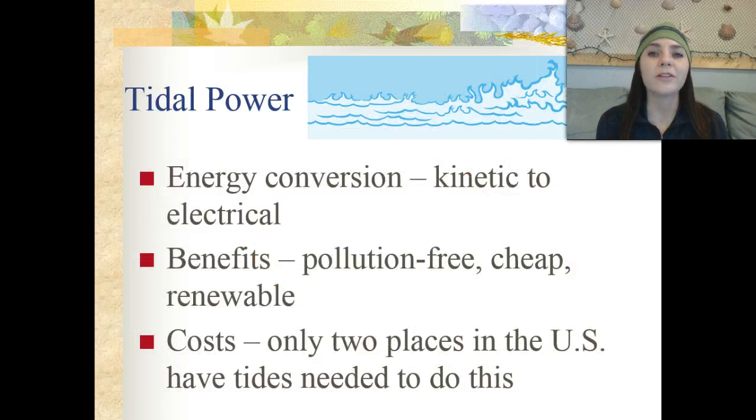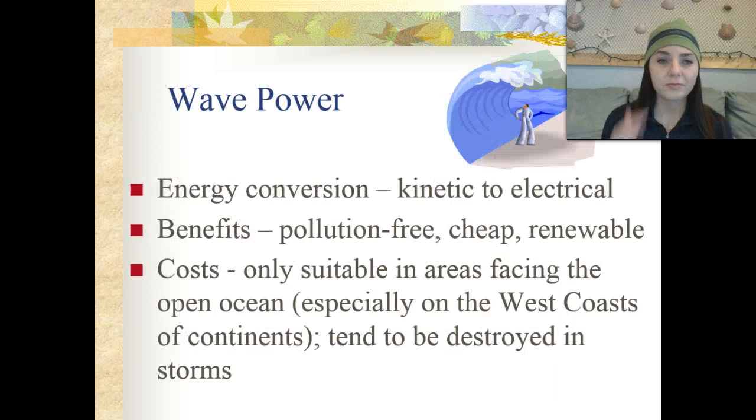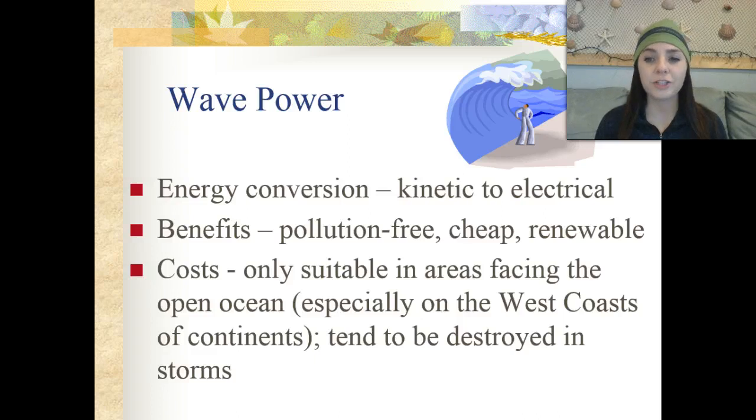Next, we're going to discuss tidal power. The energy conversion from tidal power is kinetic to electrical. The benefits are that it's pollution-free, cheap, and renewable. The costs are that there are only two places in the United States that have tides large enough to use this. We also have wave power, which converts kinetic to electrical energy — again pollution-free, cheap, and renewable. However, it's only sustainable in areas facing the open ocean, especially on the west coast of continents, and it tends to be destroyed in storms.